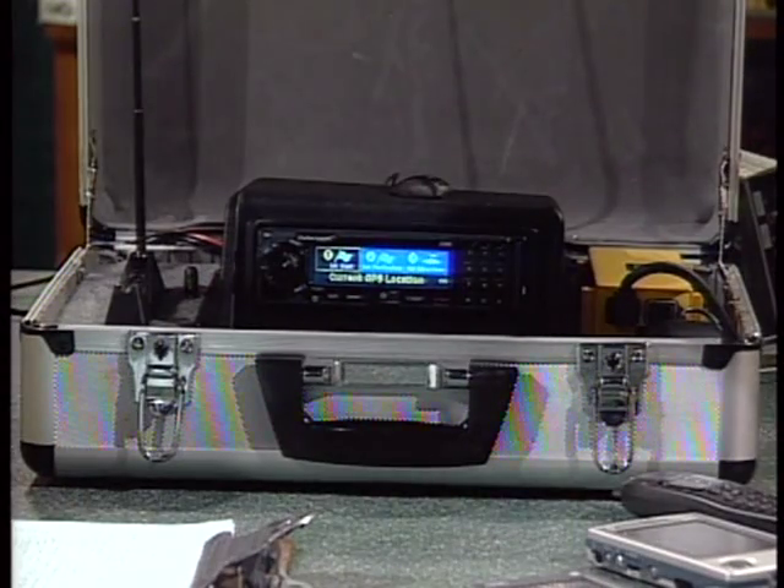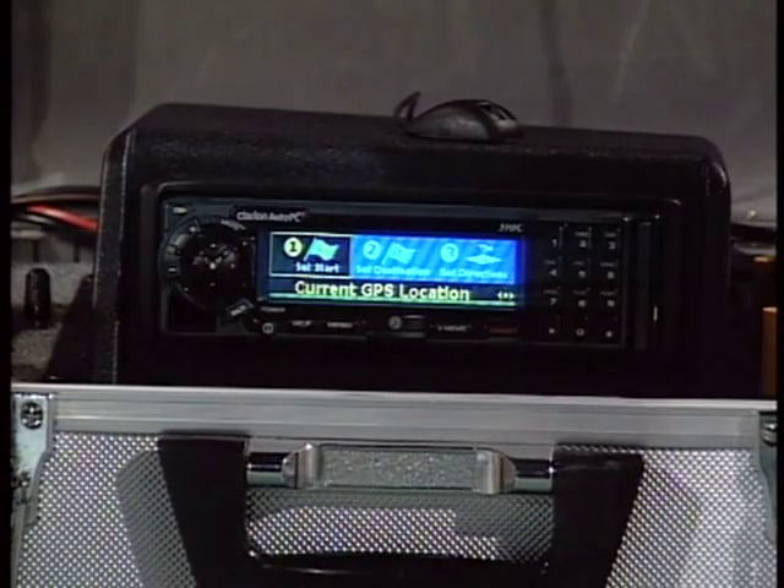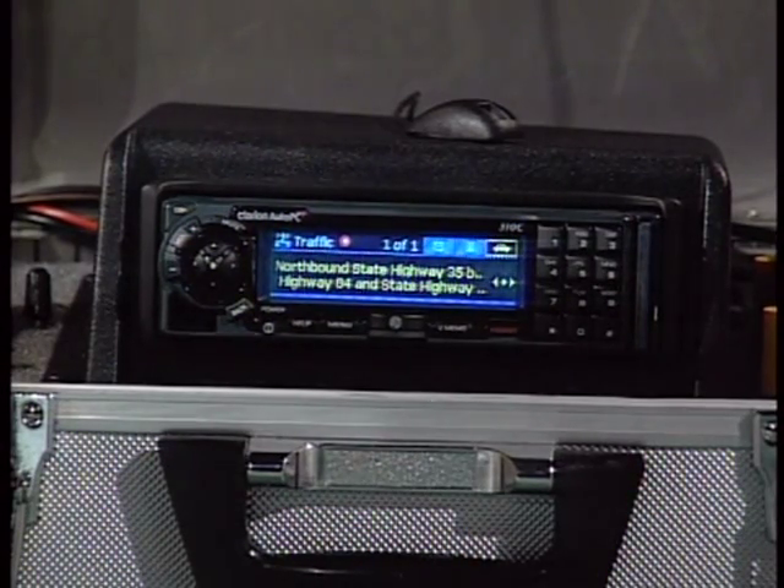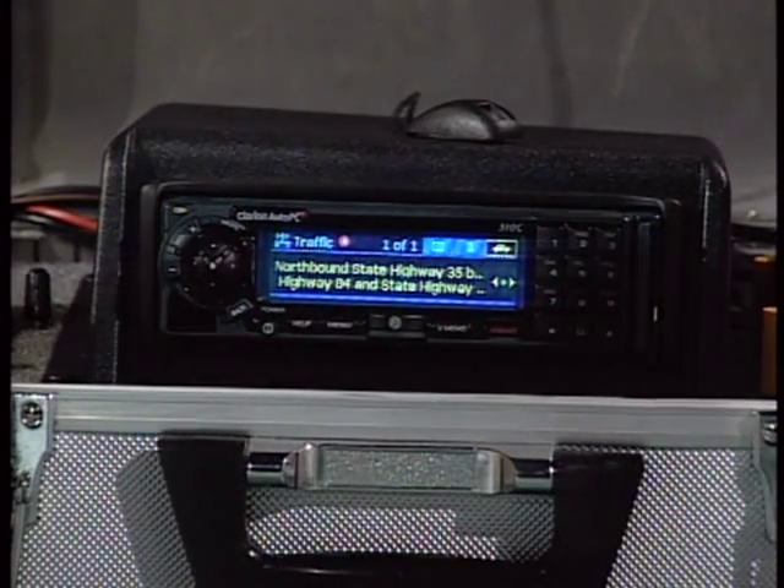The AutoPC also has a GPS navigation program. It pulls your current location automatically so you don't have to input where you're starting from — then you go to a destination. For example, from the address book entry for Kelly Uckman, it pulls up her information and navigates to it. You can also call up traffic information: 'Auto PC. Messages.' — 'You have one traffic message. Read.' — 'Northbound State Highway 35 between State Highway 84...' So you get real-time traffic information while driving to determine if you need to change routes.